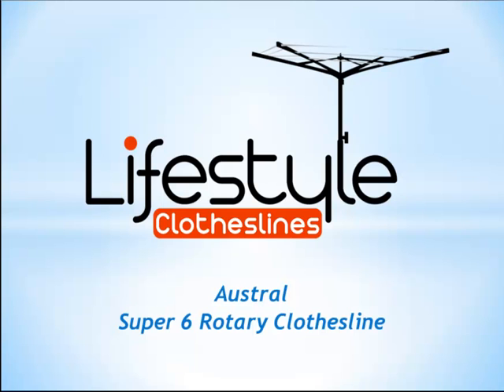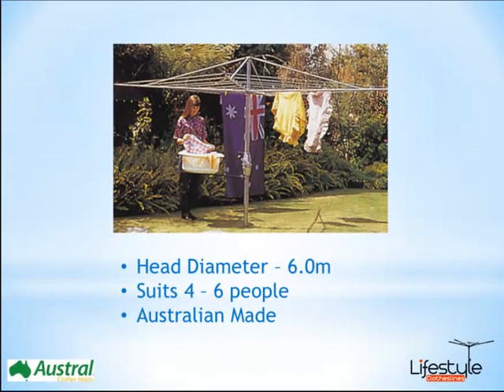Hello and welcome to Lifestyle Clotheslines. This product video will just take you through one of our fixed head rotaries by Austral. This is the largest of the Super range, it's called the Super 6. This is generally suited for the larger family, so we usually recommend it's suitable for about 4 to 6 people, possibly even more.